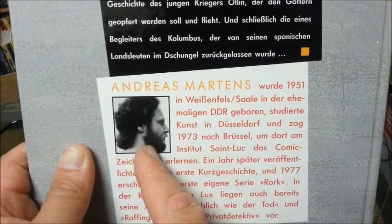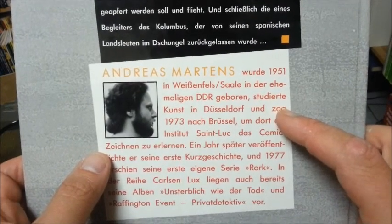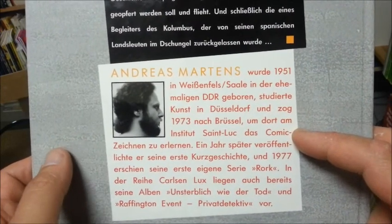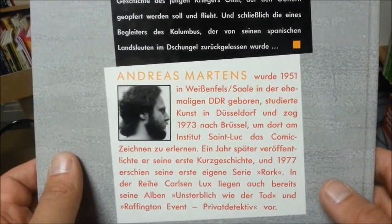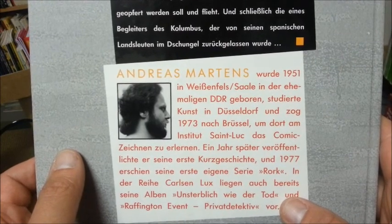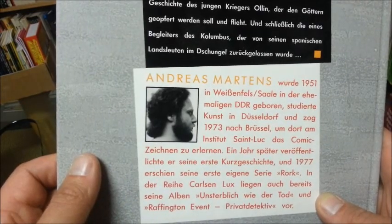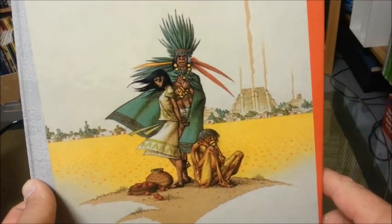He is a bit older now than on this picture. He studied comic art in Brussels. The Belgian and French people understand the importance of comics, so you can study comics there. He did it with great success. Today he is a very well known comic artist, even though he is not one of the prolific ones. He puts very much time and work into his comics, so his publications are not so many.